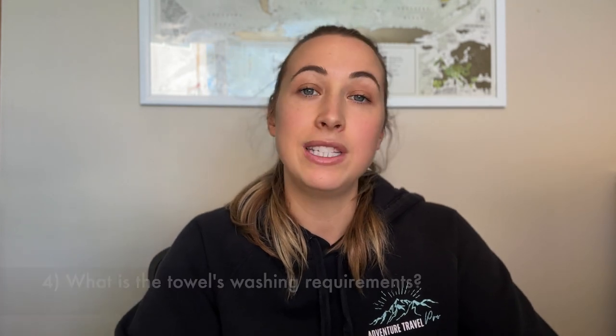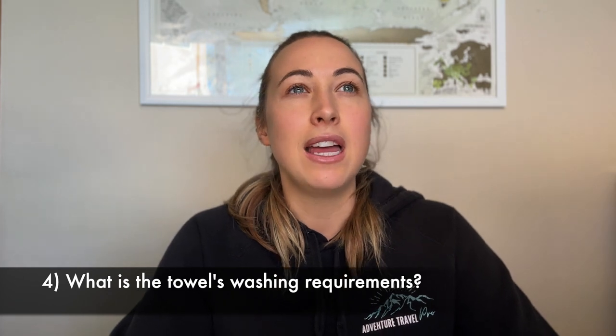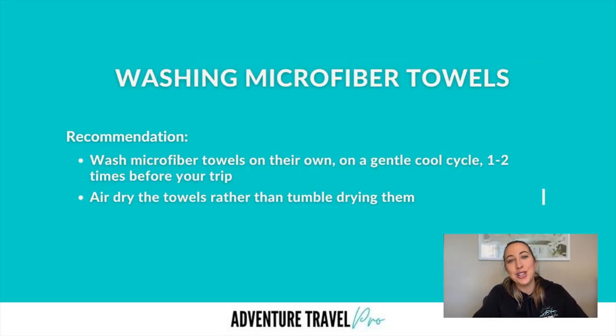The fourth consideration is washing requirements. The great thing about microfiber travel towels is that they don't have to be washed as frequently as your standard towels back home, because they do have antibacterial properties. One good tip before you travel is to pop it through the wash maybe once or twice before your trip. Generally, they say to put it on a gentle, cool washing cycle and not to tumble dry the towels. Based on their recommendation, I would suggest using a gentle, cool wash.